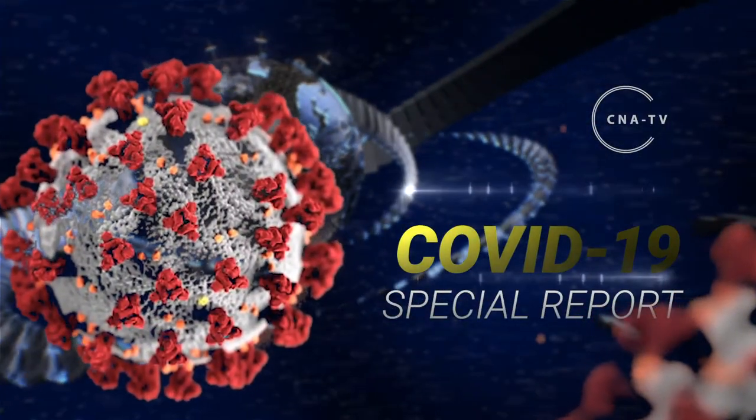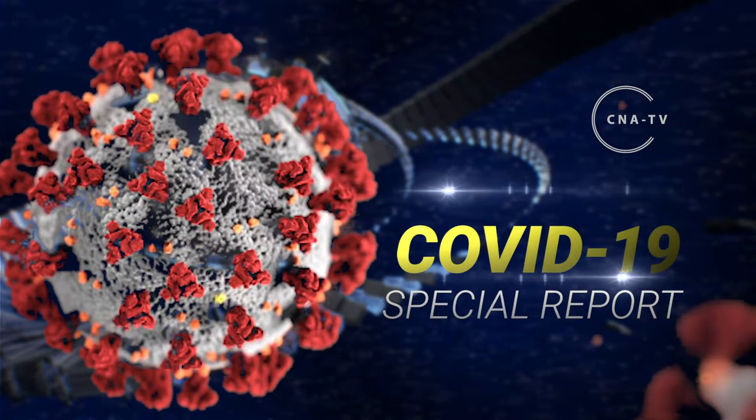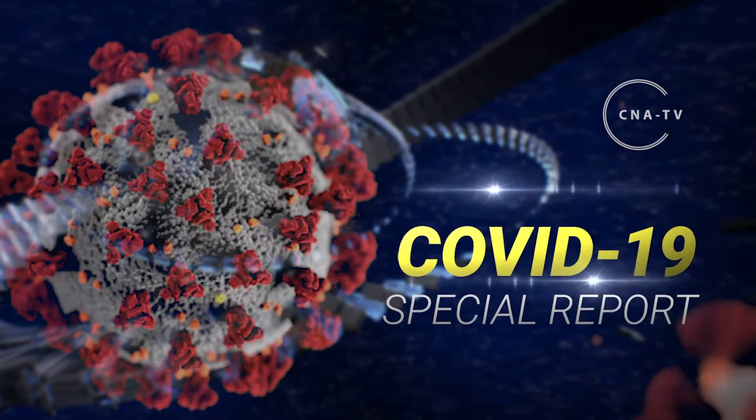Welcome to the special report on COVID-19, brought to you by CNA TV. Welcome to the NACA COVID-19 report. I'm your host, Dane Henning.